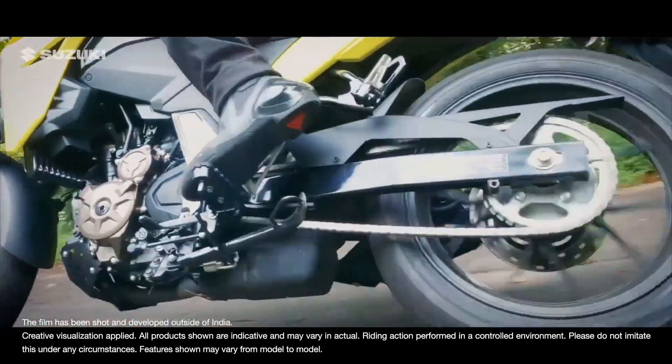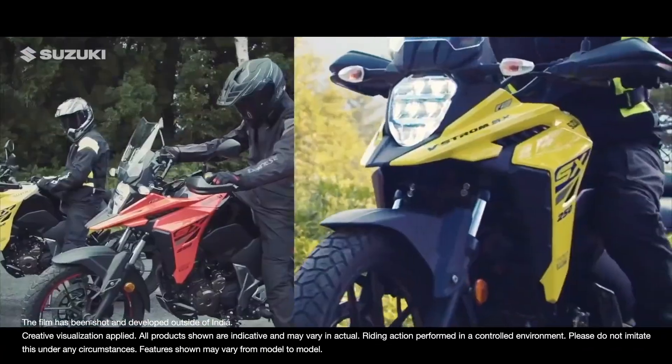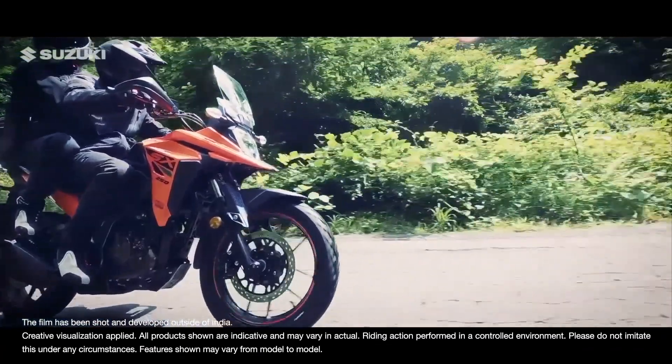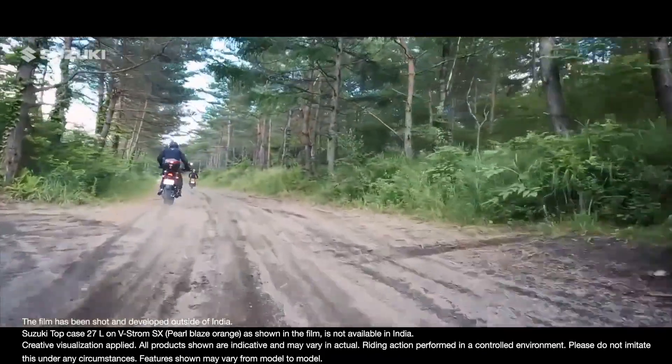This sporty adventure tourer is a lightweight, versatile crossover. Be it the smooth roads of the city or the rough parts of the wild.